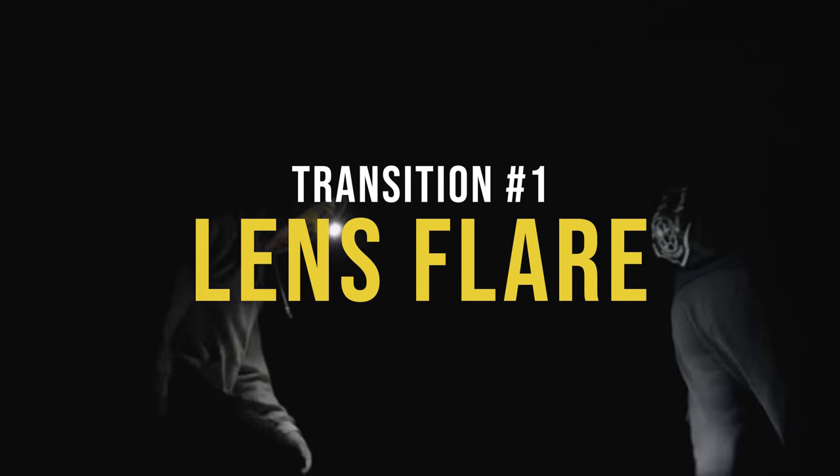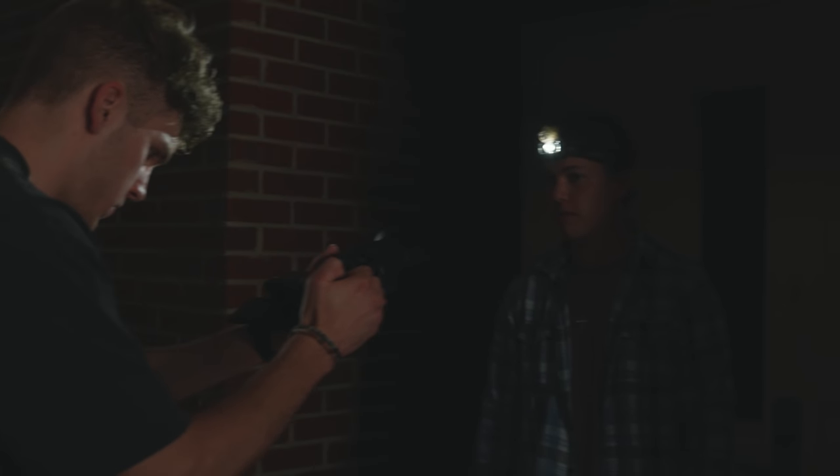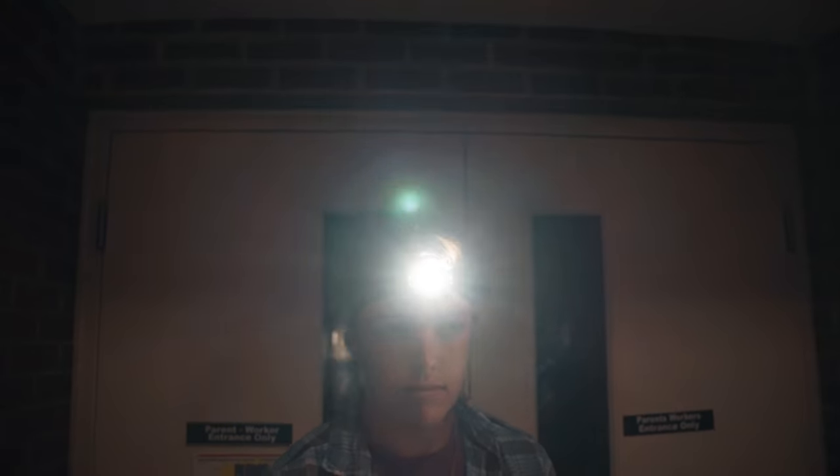Lens flares are cool by themselves, but when applied as a transition they look even cooler. A lens flare transition is very easy and simple to achieve — you just have to make sure you're using it in the right scenario. A lens flare is when a light comes in front of your camera in a way that produces a bright flare and covers part of the image, giving you the ability to cut to another lens flare shot for a clean cinematic transition.